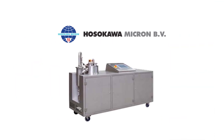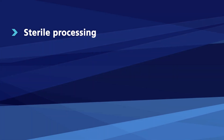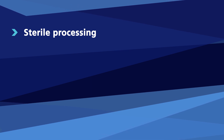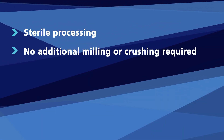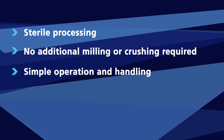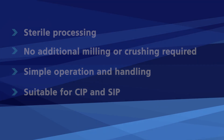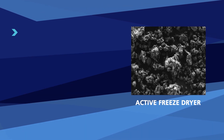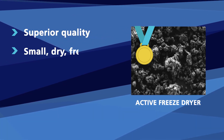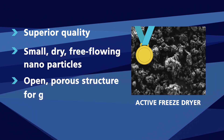Hosokawa Micron has now developed the active freeze dryer, which offers many advantages: sterile processing without the need for employee or environment protection; after drying, no additional milling or crushing is required; much simpler operation and handling; and it is suitable for cleaning in place and sterilization in place. The active freeze dryer generates end products of superior quality with small dry free-flowing nano particles and an open porous structure for good dispersibility.